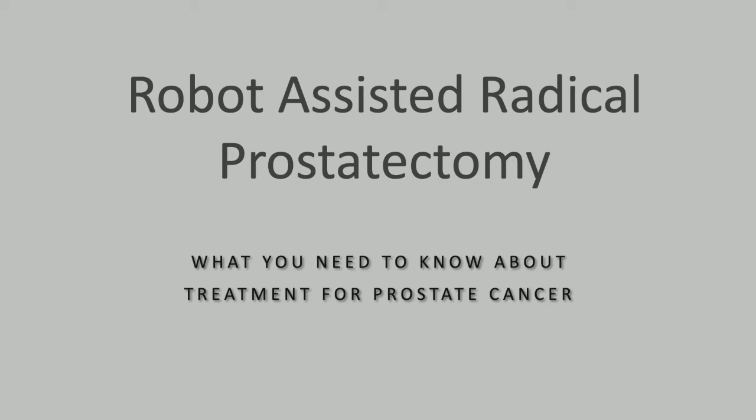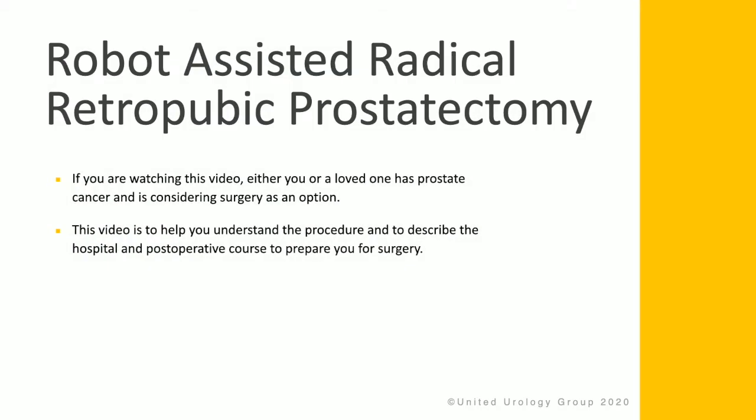What you need to know about robot-assisted radical prostatectomy as a treatment for prostate cancer. If you are watching this video, either you or a loved one has prostate cancer and is considering surgery as an option. This video is to help you understand the procedure and to describe the hospital and post-operative course to help prepare you for surgery.